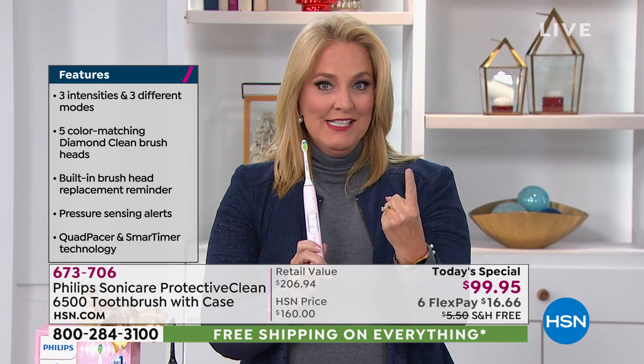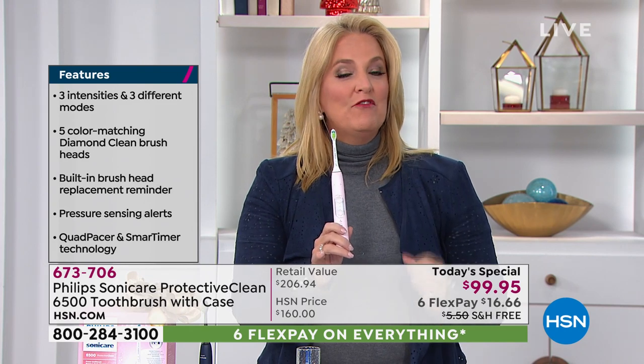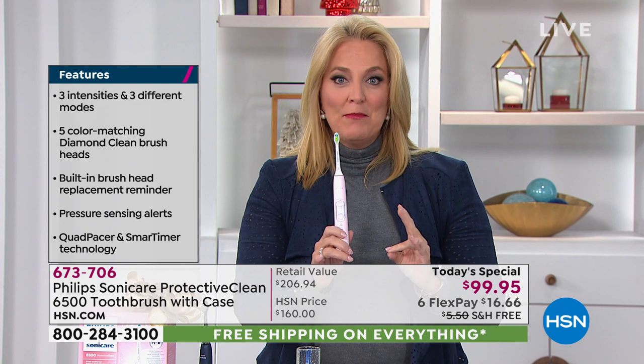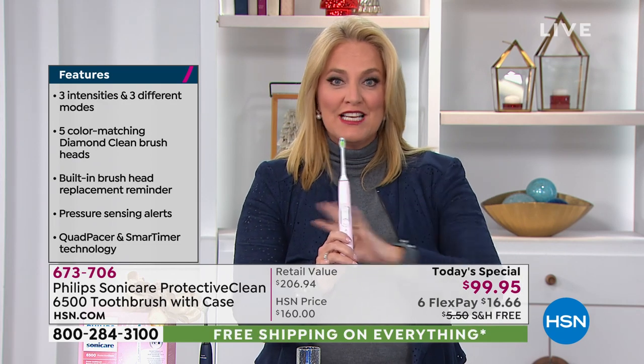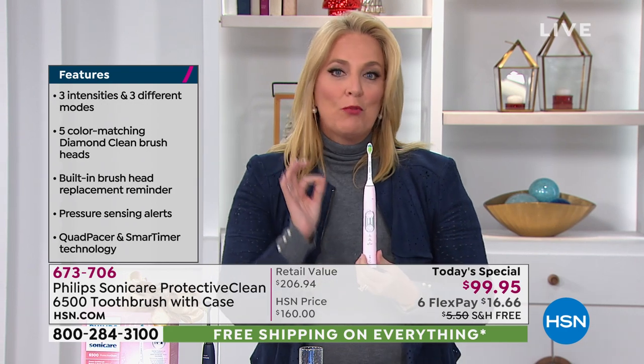Yes, there are other sonic toothbrushes out there, but Philips Sonicare delivers 62,000 movements per minute — that's 124,000 movements in the two-minute brushing cycle. You get three modes: clean, white, and gum care. And there are three different intensity levels per mode for a total of nine different settings. If you brush too hard, the toothbrush will actually let you know.